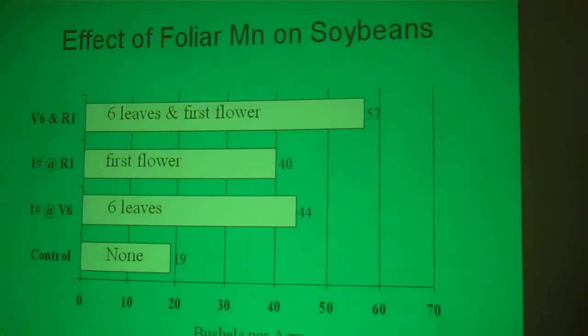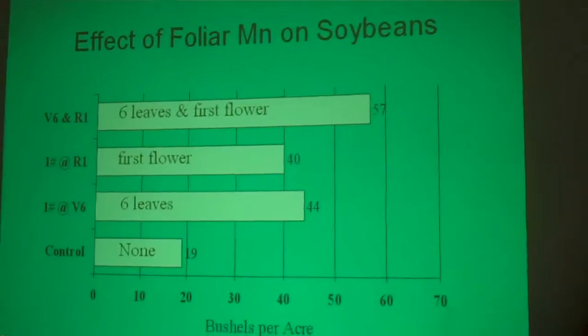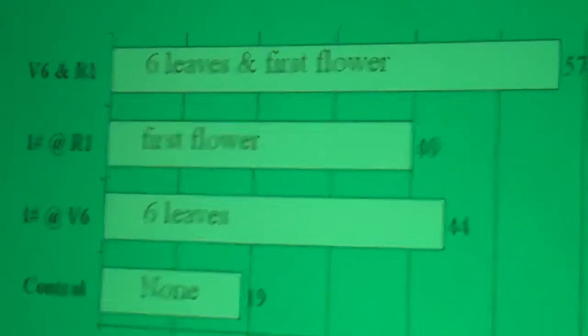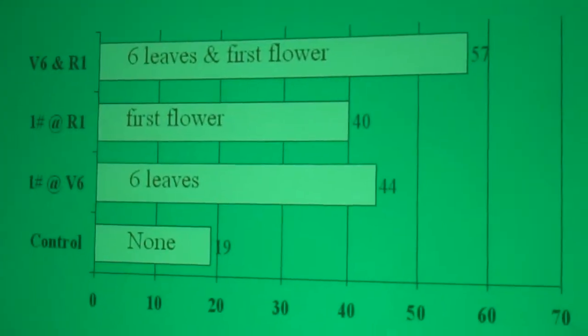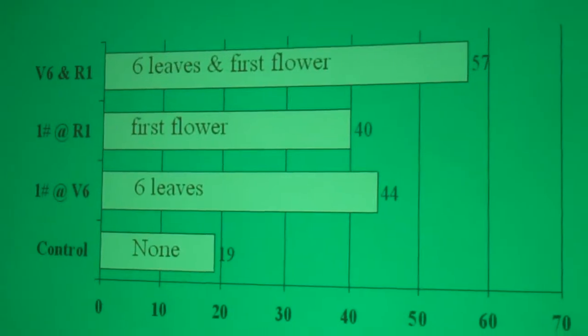Here are some studies done. The control yielded 19 bushels per acre. Applying one pound at V6 yielded 44 bushels, and one pound at R1 yielded 40 bushels. But when they doubled up with a sequential application at both V6 and R1, yield went to 57 bushels per acre — a very nice increase.